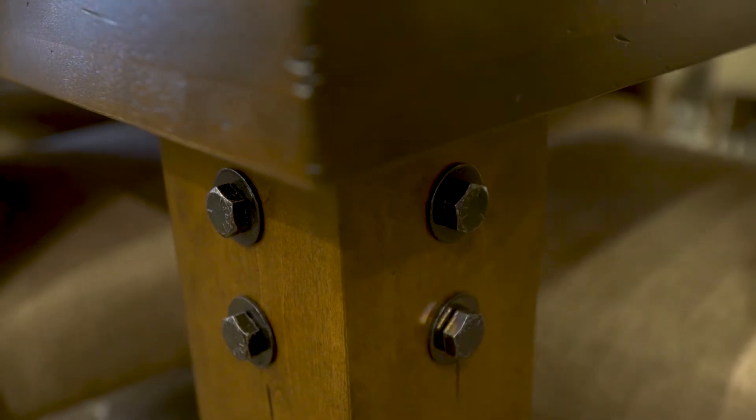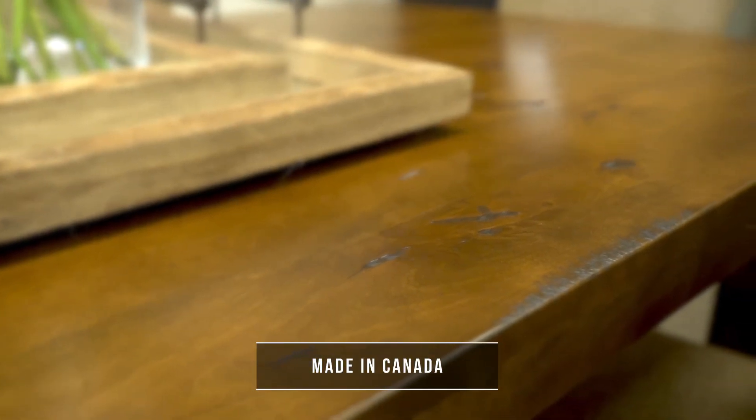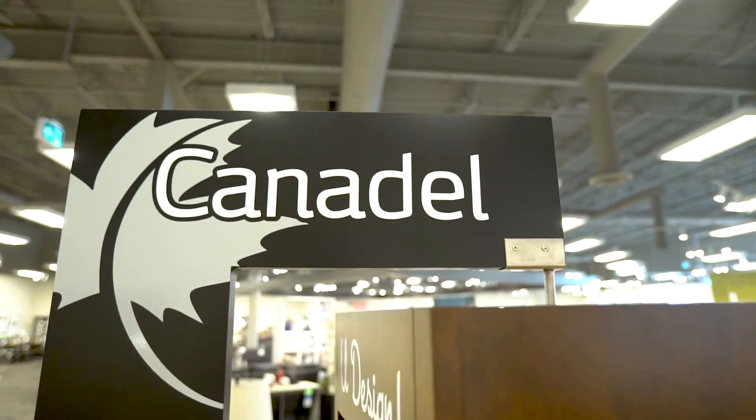At a time when many consumer goods are mass produced overseas, we are proud to provide high-quality dining furniture that is proudly designed and handcrafted right here in Canada. It is the perfect homegrown product for your home.